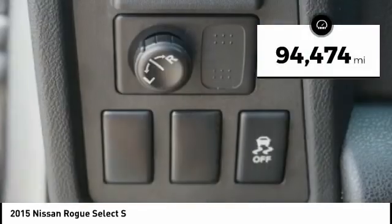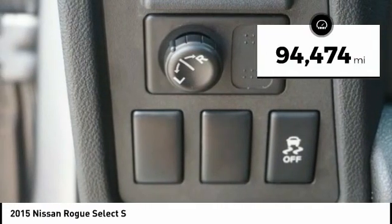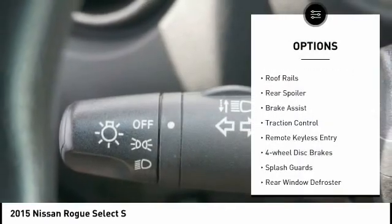This vehicle has less than 95,000 miles. Here are some of this vehicle's great options: electronic stability control,